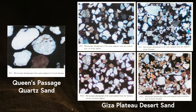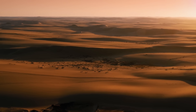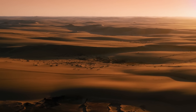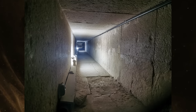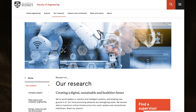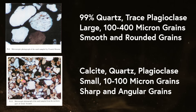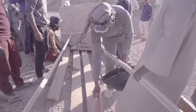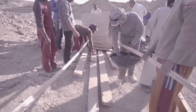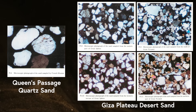But what benefit would this difference bestow upon the builders of the Great Pyramid? I reached out to experts to help understand the distinction. An engineering professor at the University of Sydney was kind enough to explain how the quartz sand found in the passage would be more efficient for various methods of construction. This well-graded quartz sand would reduce the friction of dragging heavy stones over it by up to half compared to the local desert sand. The more homogeneous grain size and the rounded shape of the pure quartz sand contribute to this reduction in friction.